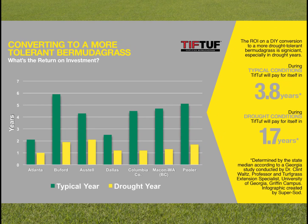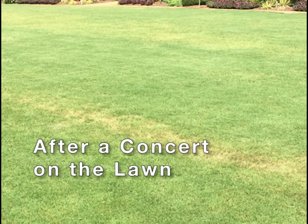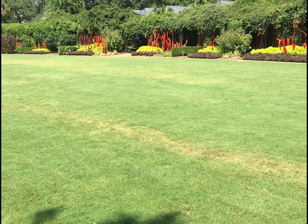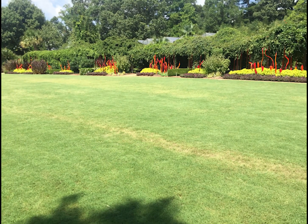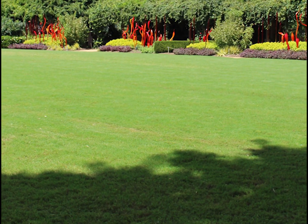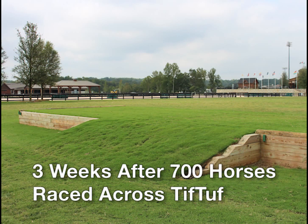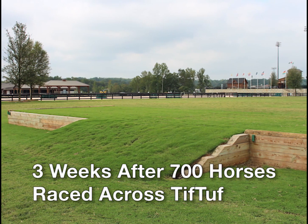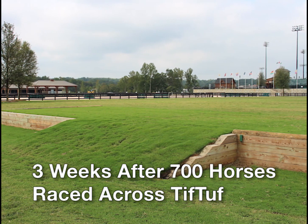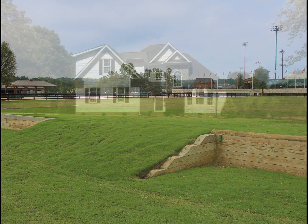TifTuff holds up under traffic and wear and tear better than other typical Bermuda grasses. For your home, this means that if you have children and big dogs, TifTuff will hold up under feet pounding on the lawn. And because it's a Bermuda grass, it will quickly repair itself from any damage incurred while your family is enjoying their time on the lawn.